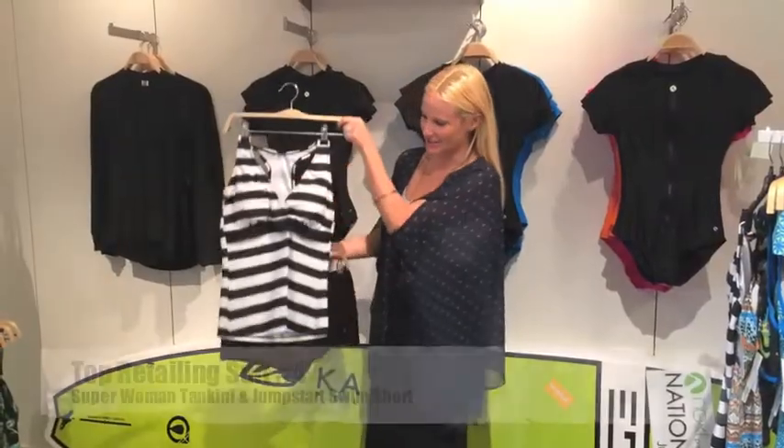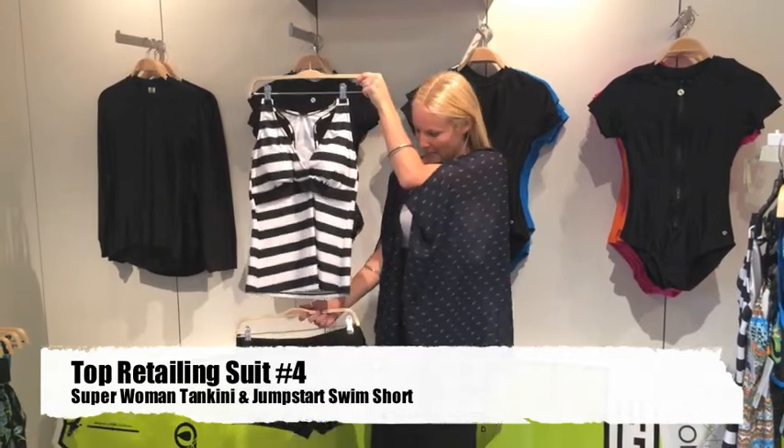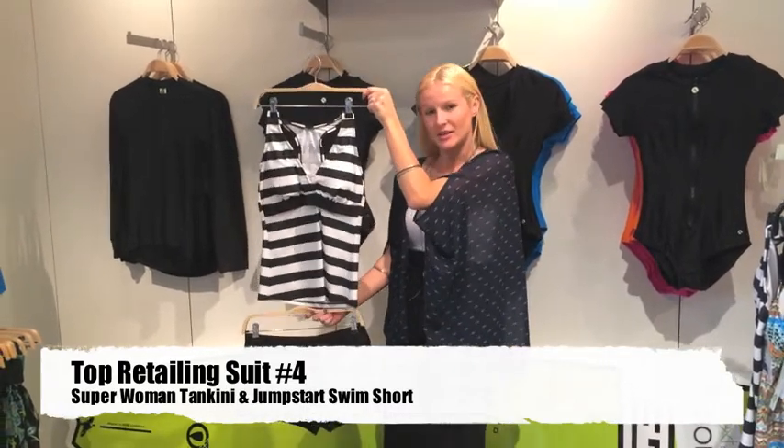Another great selling suit is the lined up black and white stripe Superwoman Tankini paired with the Jump Start Swim Short.